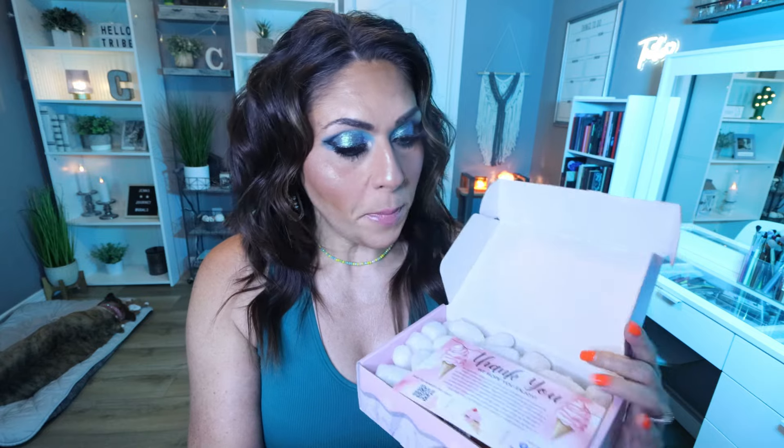Here is how it comes packed. We receive a card every month that tells us what's in the box and the retail value. At the end, I'll pop up on the screen the total value of the box versus the $25 I paid for it. August's theme is Journey to Paradise.